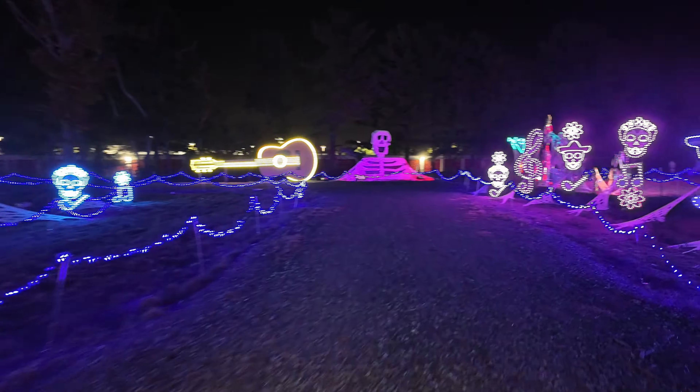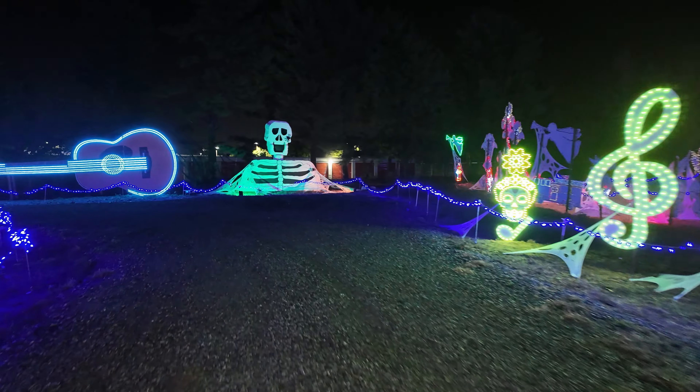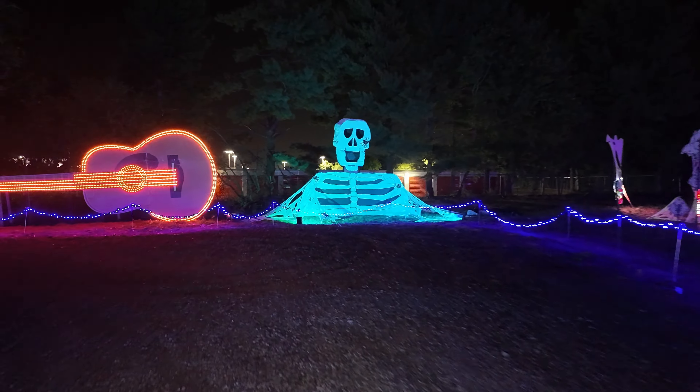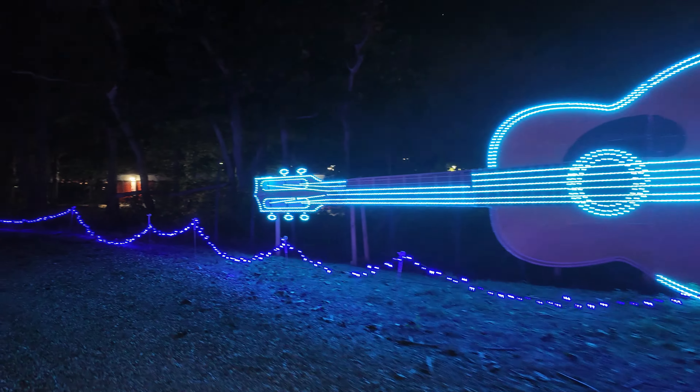A lot of people that do these shows — if you took an aerial shot, it's just a simple snake pattern. We do this very intricate layout that kind of confuses you inside. Like, when the heck is this thing going to end?